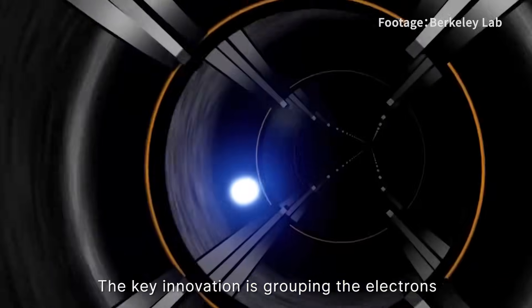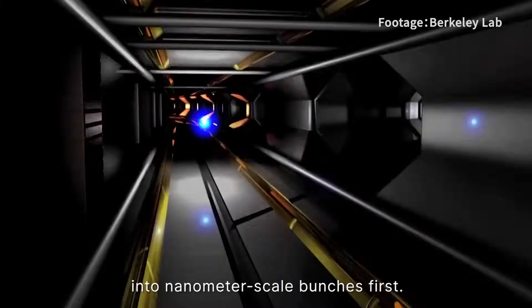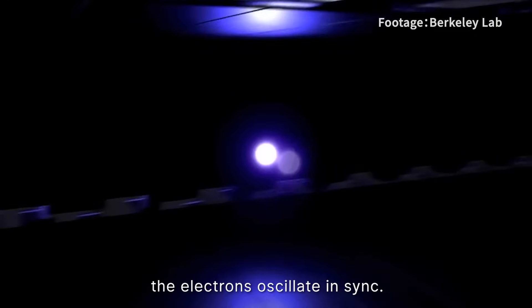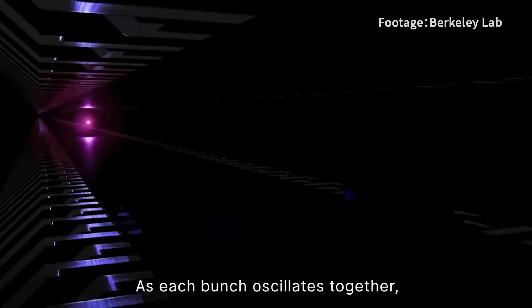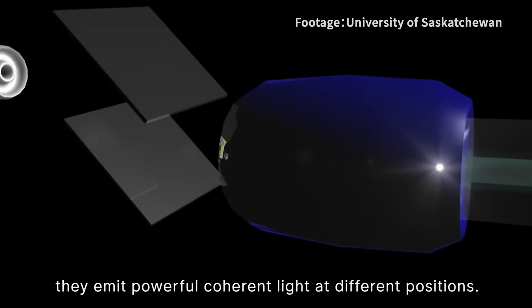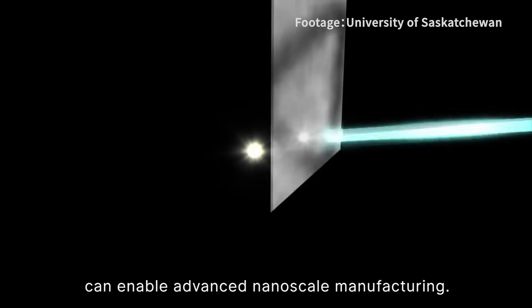The key innovation is grouping the electrons into nanometer-scale bunches. Within each bunch, the electrons oscillate in sync. These nano-bunches are sent one by one through the magnetic fields, and each bunch oscillates together, emitting powerful coherent light at different positions. These high-energy lights can enable advanced nanoscale manufacturing.